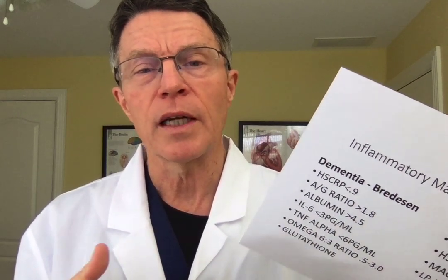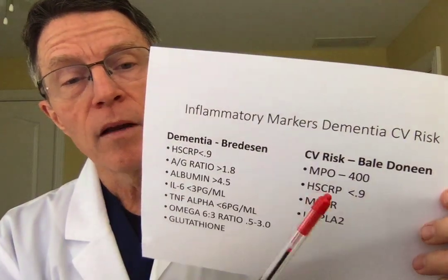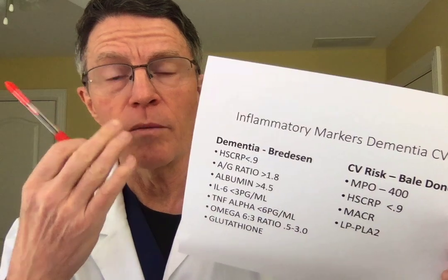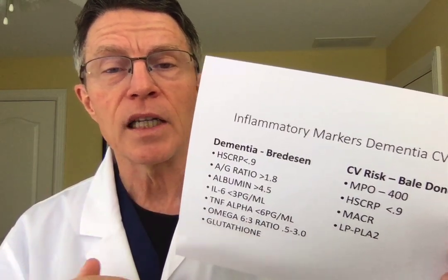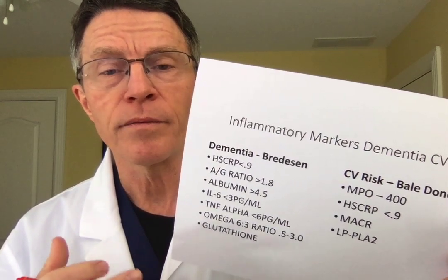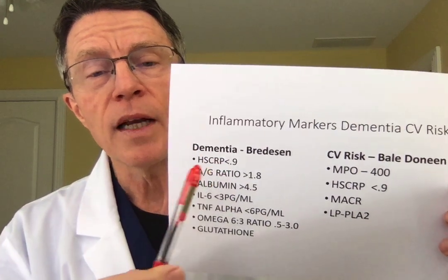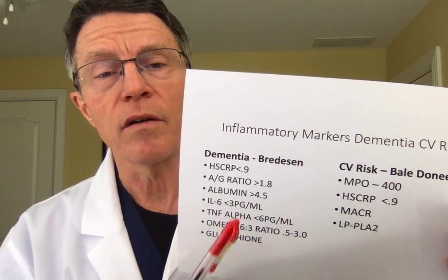Here's the problem with C-reactive protein: if I get the flu this month, I can have an elevated C-reactive protein three or four weeks later that has nothing to do with long-term cardiovascular risk — it may be a temporary increase in risk. It doesn't measure long-term damage and inflammation as well as some other markers. Bale-Deneen also looks at MPO, myeloperoxidase — it's the enzyme that turns your mucus green, released by polymorphonucleocytes. If that's elevated in your bloodstream, there's evidence of very significant cardiovascular inflammation.